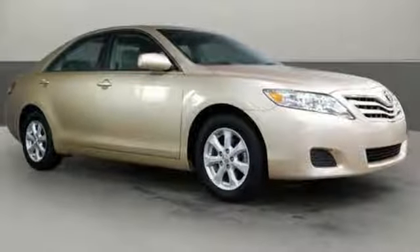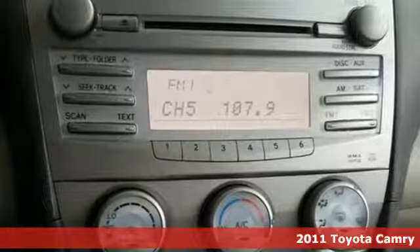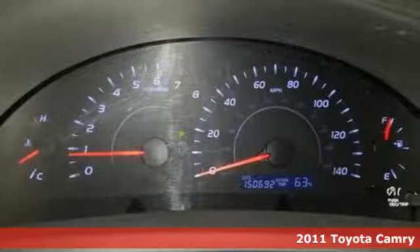Here's a 2011 Toyota Camry. This is a car that demands respect. After all, not many cars have the tremendous history and pedigree of the Camry.